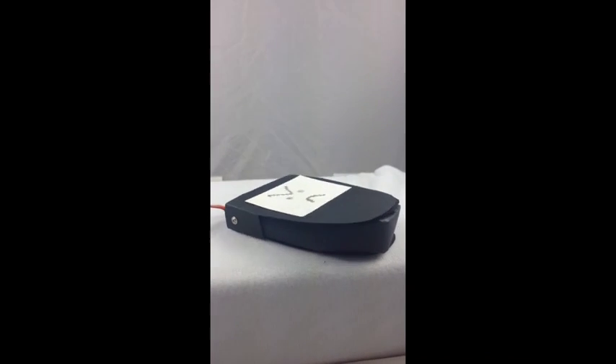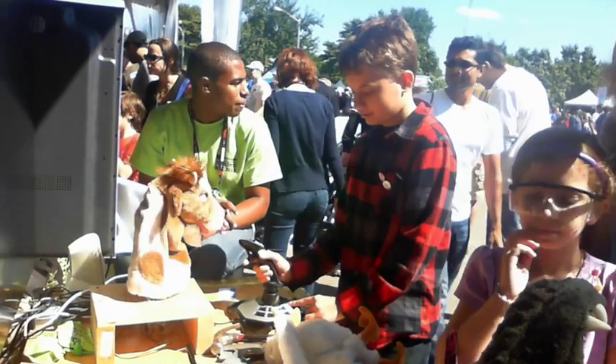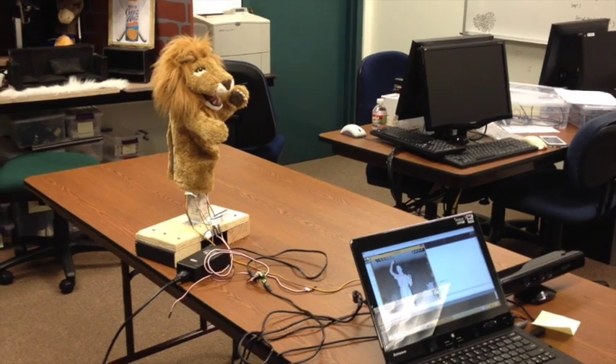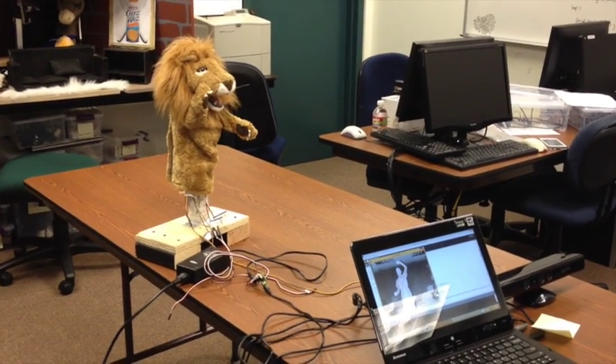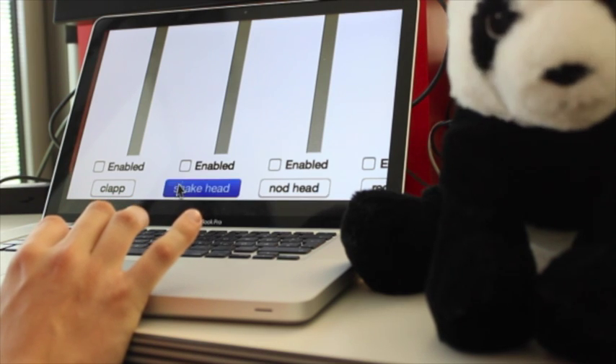The simplest animatronics show uses one servo and one audio track. But how are these character movements created? Could stories be offered by demonstration using a joystick? Or a Kinect? And how is the audio scripted? Maybe a high-level storyboarding tool could help?